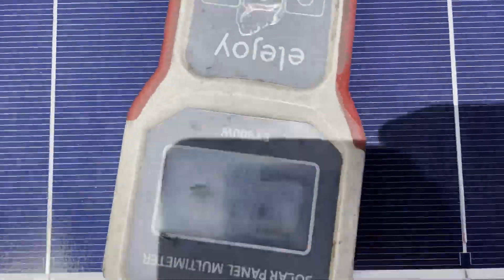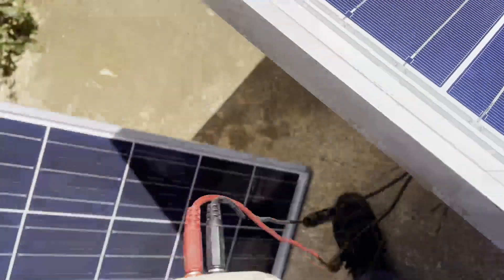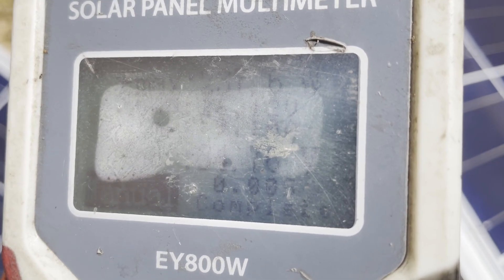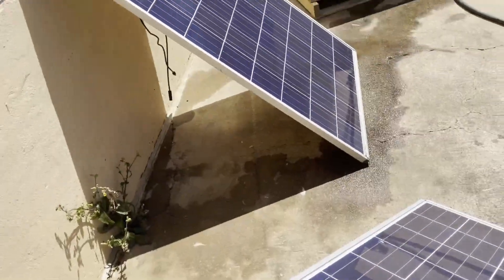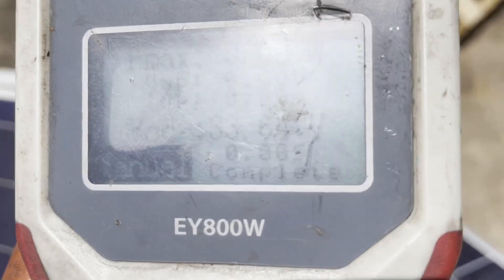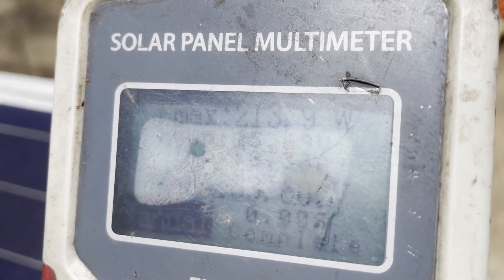Here we are on my freshly cleaned panel with no shadow — got a little condensation on it. The reading is 237.6. Now for a true scientific ABA test, let's retest this dirty panel with no shadow: 213.9.